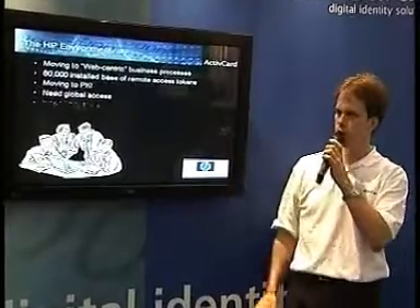Now let's start with Hewlett Packard. Hewlett Packard wanted to move to web-centric business process systems. They wanted to be able to communicate and transact not only within their own company but also between their suppliers and partners as well as their employees.